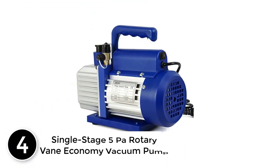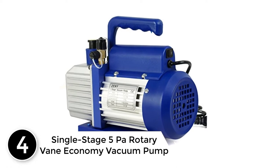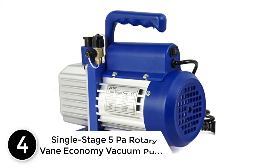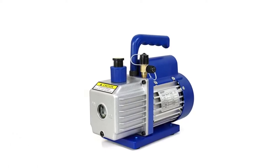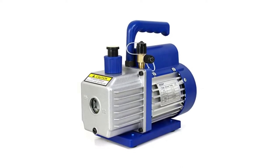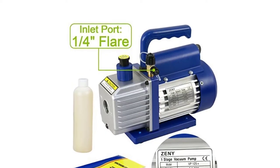At number 4: the Single Stage 5 Pascal Rotary Vane Economy Vacuum Pump. The Zini name comes to mind when talking about the best vacuum pump. It enjoys positive opinions, comments, and reviews from many users, including newbies, hobbyists, and experts too. It's basic and simple, hence utilizing it is fairly straightforward.